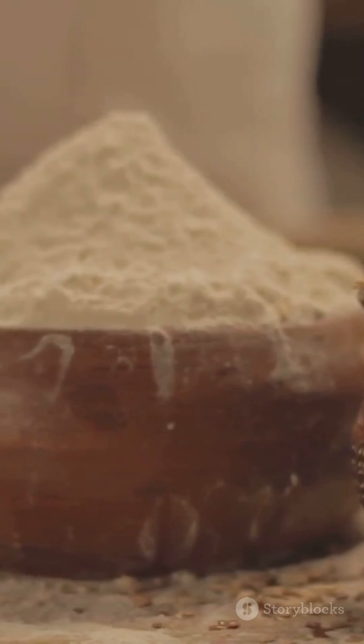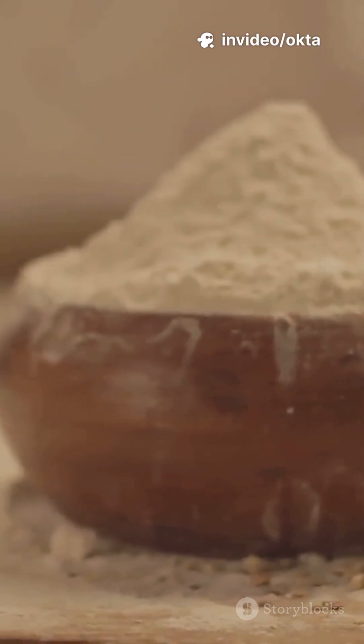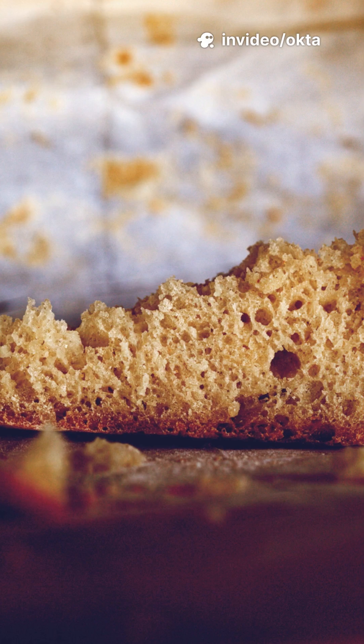2. It's naturally gluten-free. Sorghum flour makes solid breads, pancakes, and cookies without wheat. Adds a slightly nutty flavor.